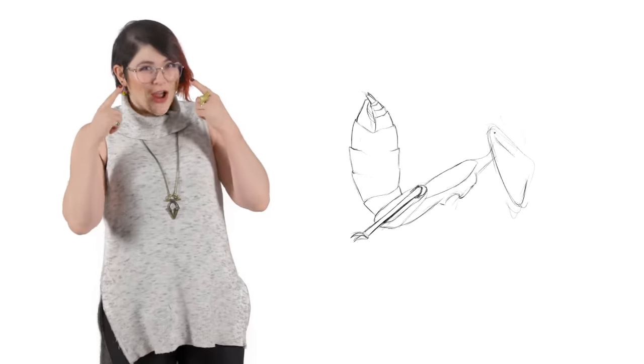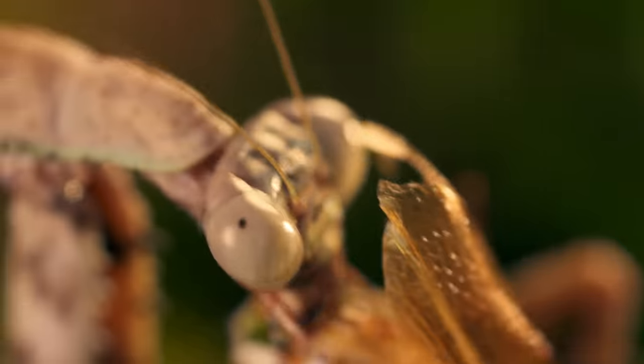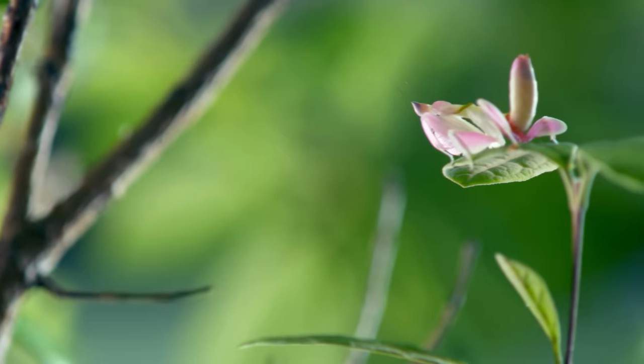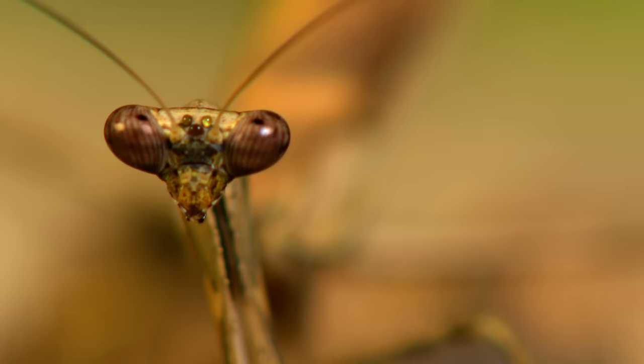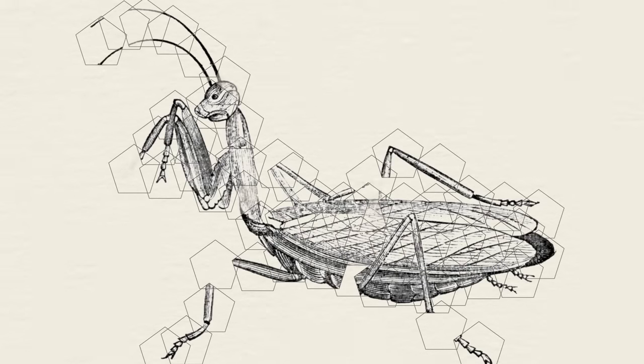The first one is their eyes. Mantises have some of the best vision among all invertebrates. Their compound eyes are made of thousands of hexagonal photoreceptor clusters called omatidia. Large species can have over 10,000 omatidia. Each omatidia creates a very tiny image, like a pixel on a computer screen, and their brains combine all the pixels to make up a full image.